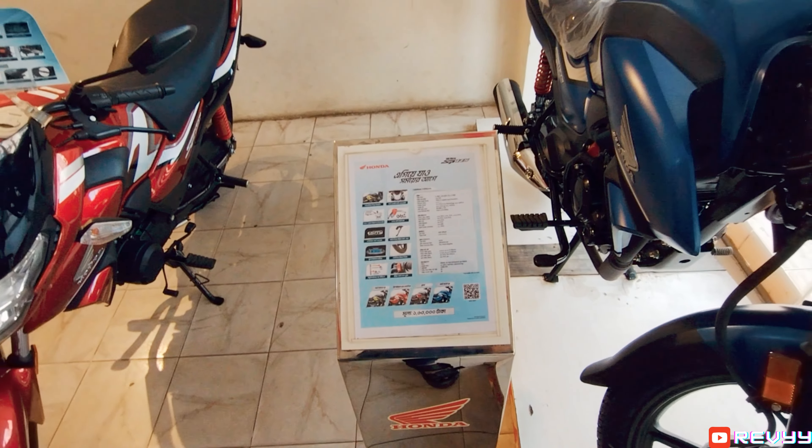This one's blue. Looks pretty nice actually. FI, maybe 125cc. It's red first.